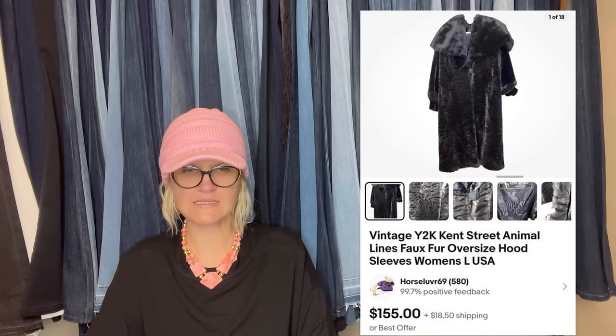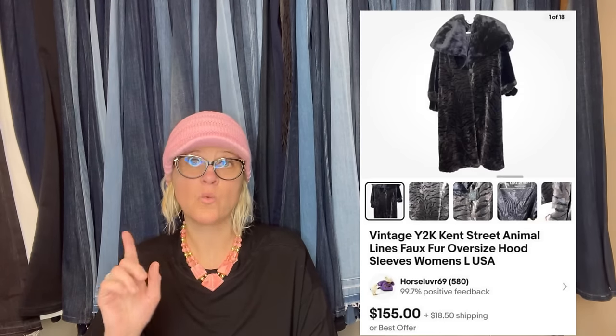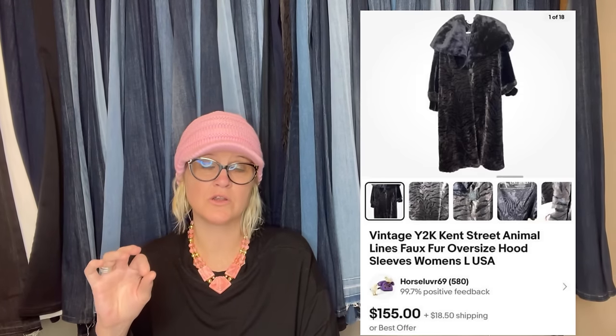This one from Horse Lover: also just sold this from another storage unit — a beautiful coat. She wanted to keep it but said she's not bougie enough to wear it. Horse Lover is on eBay, YouTube, and Whatnot. It's a vintage Y2K Kent Street animal lines faux fur oversized hooded coat, women's, and it looks like it sold for $155.